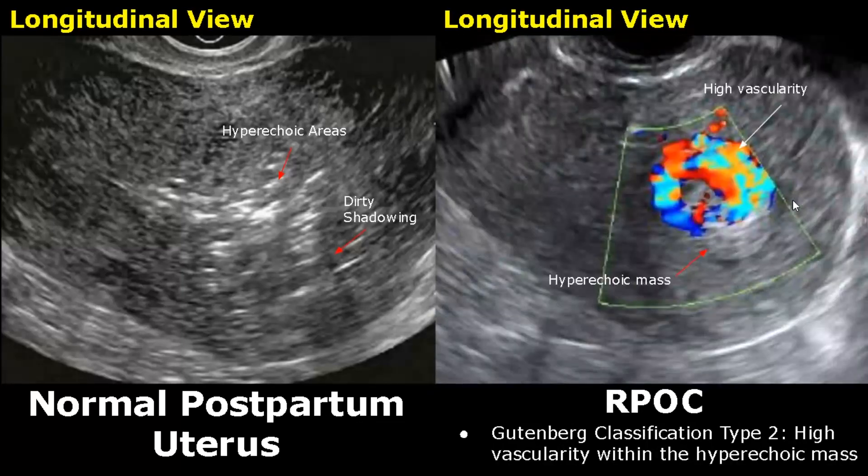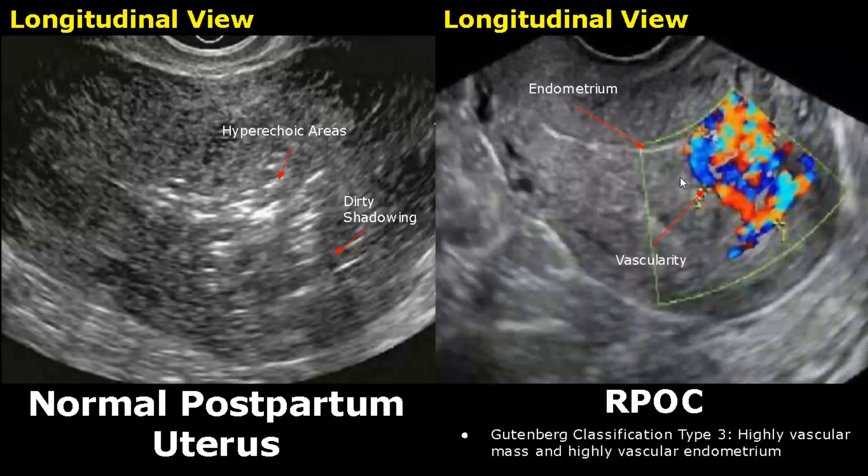In Type 2 RPOC, high vascularity is seen within the hyperechoic mass with no blood flow seen outside the mass. Type 3 RPOC has a highly vascular mass and highly vascular endometrium, with large blood flow seen within the mass as well as in the endometrium.